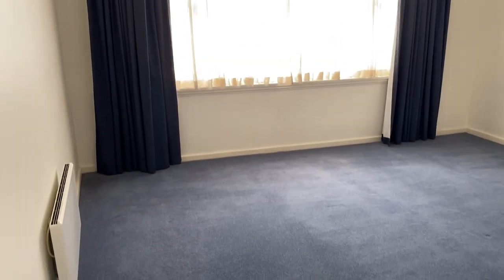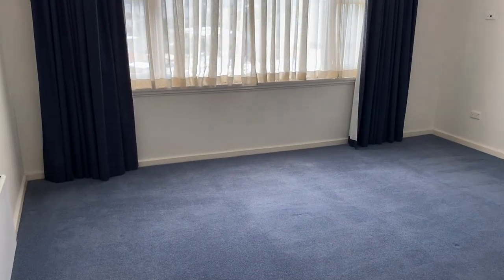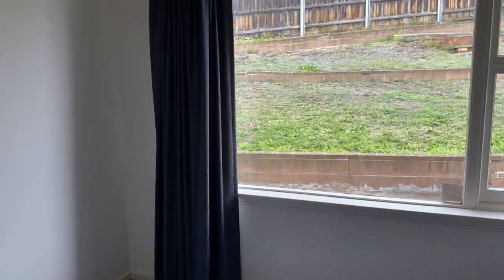To our left we have the largest bedroom — this would be the master bedroom, but it doesn't actually have built-in wardrobes. It is actually a really good size. Then we'll go into the second bedroom, and this one does actually have built-in wardrobes.